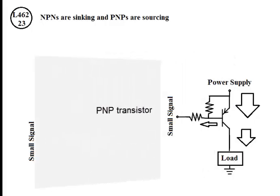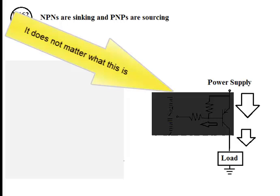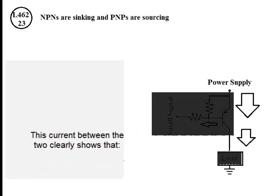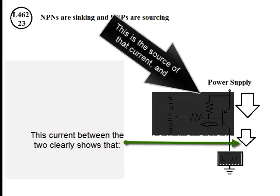For the PNP transistor, the current between the two clearly shows that one side is the source of the current. The same sinking and sourcing logic applies here as well.